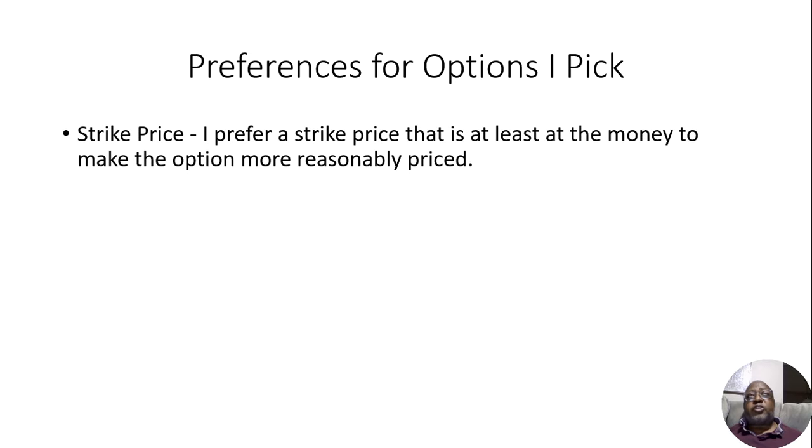First off, strike price. Basically when you're buying an option, you're buying an option with a promise that you could buy 100 shares of that stock at that particular price, even if the stock moves up in price. I prefer a strike price that is at least at the money to make the option more reasonably priced.